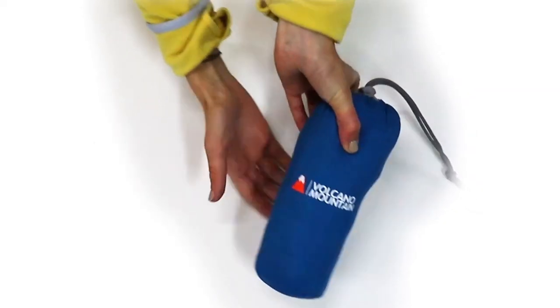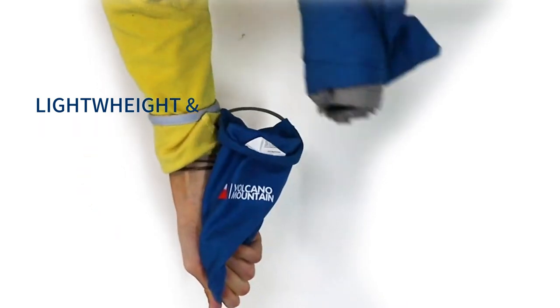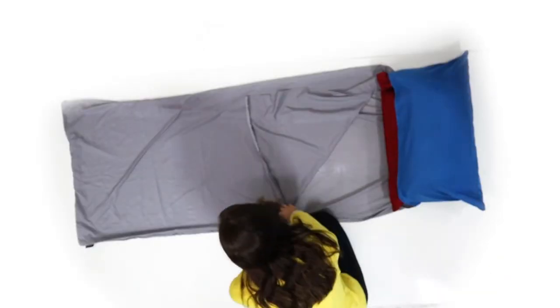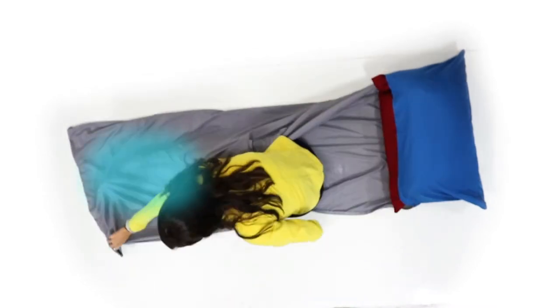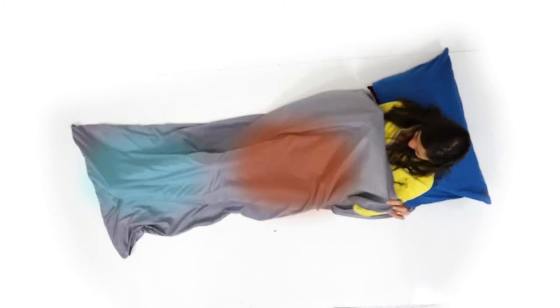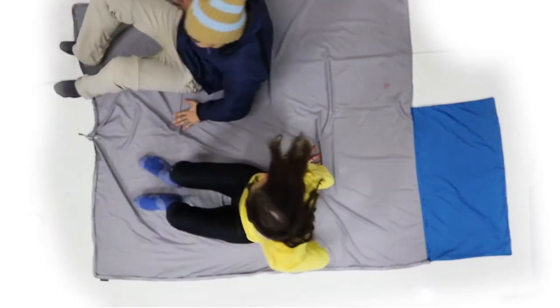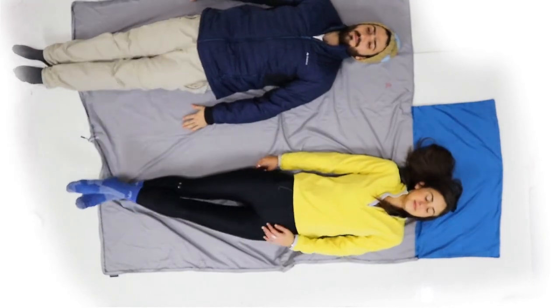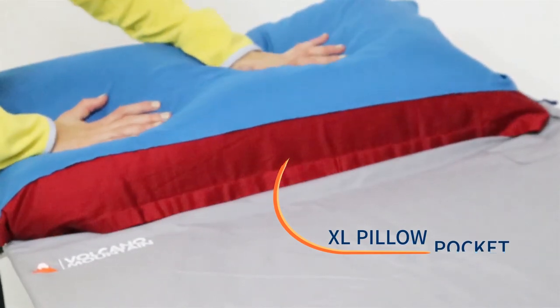The Volcano Mountain Compact Sleeping Bag Liner was designed for easy packing and will slip into any traveling bag. The liner is great for both cold and warm climates — you get extra warmth in cold weather, and it's a comfortable cover in summer. The pillow pocket is a delight for those of you who want to bring your own pillow from home.